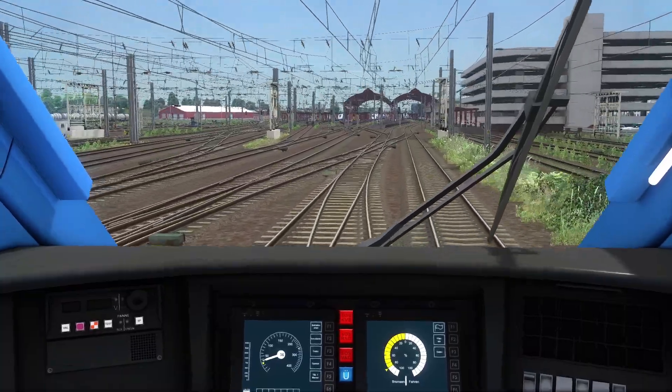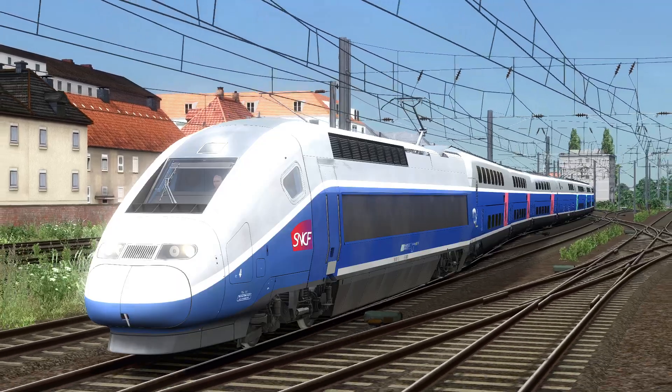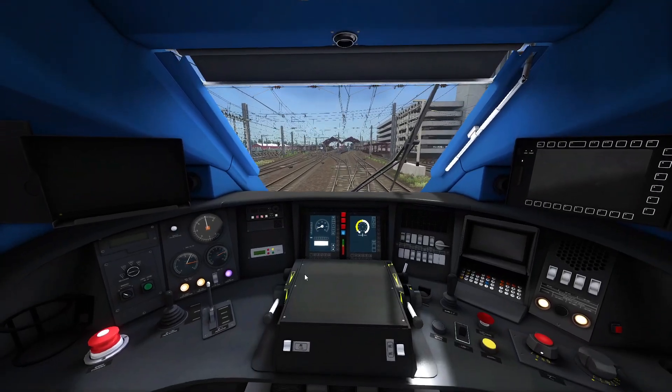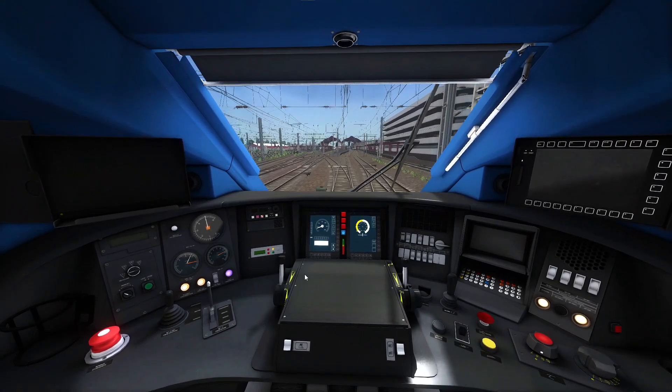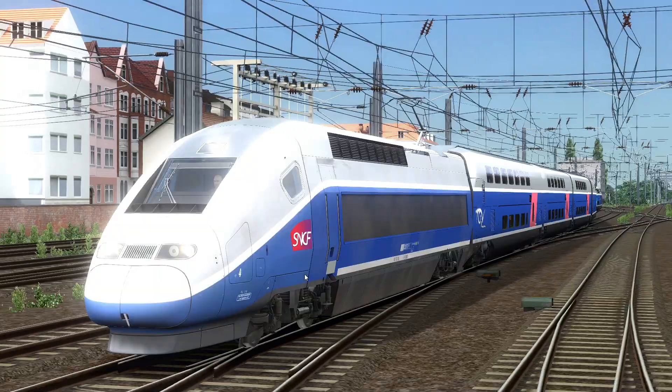There we go, on the crossover. Welcome to Strasbourg. Hopefully you enjoyed the video, guys. There we go. I feel like we were definitely doing a little bit of speeding at the end there, but oh well — that's what you guys come here for.